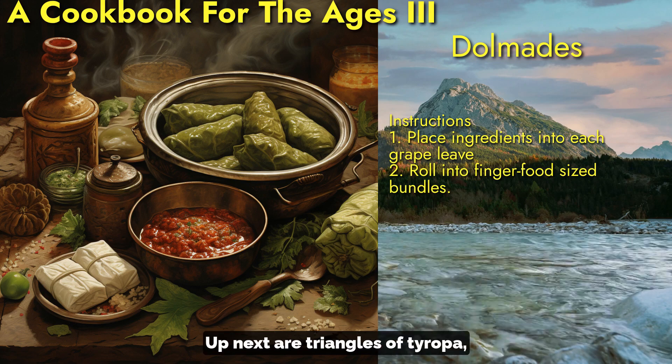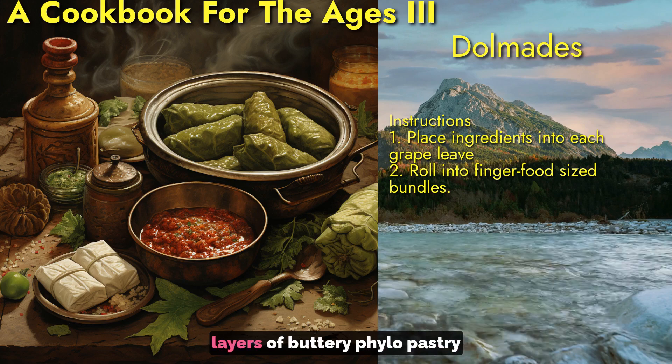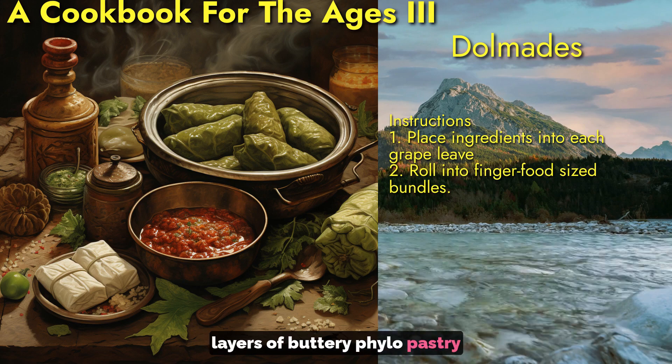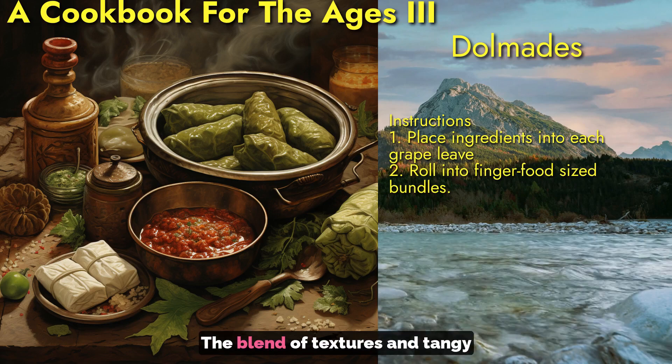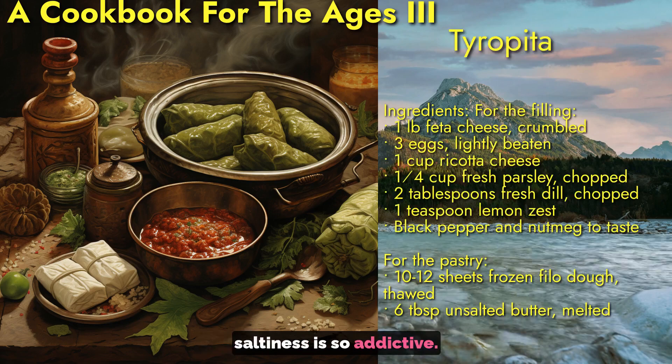Up next are triangles of tiropita — layers of buttery phyllo pastry encased in a creamy feta egg custard. The blend of textures and tangy saltiness is so addictive.